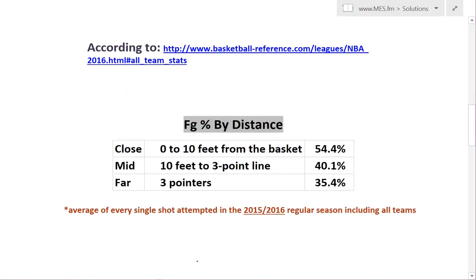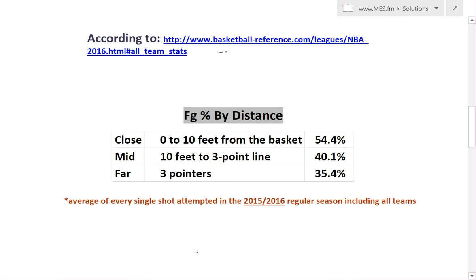I took some information here from basketballreference.com. I've used this website for a long time and it seems to be extremely accurate, so we're going to use that for our calculations. What I did is I took the field goal percentage by distance, and this is across the entire 2015-2016 regular season, and it includes all the teams combined. So this is league averages.